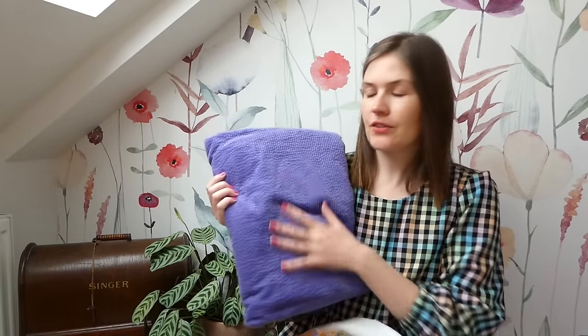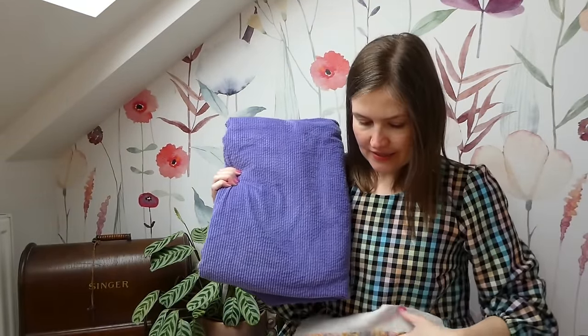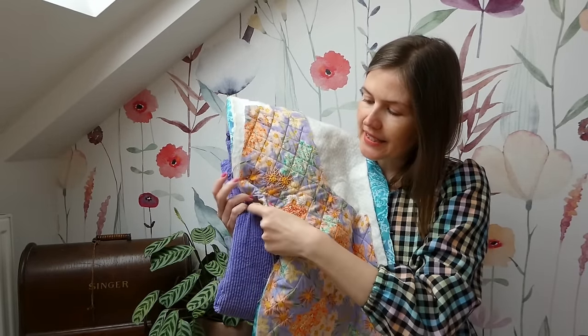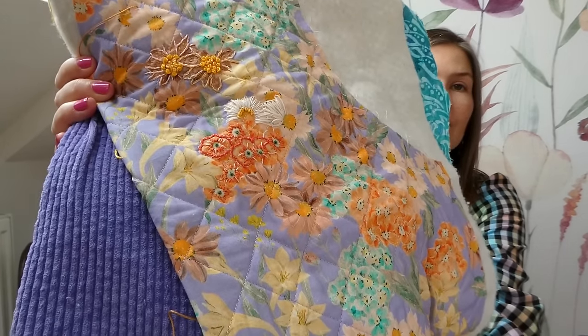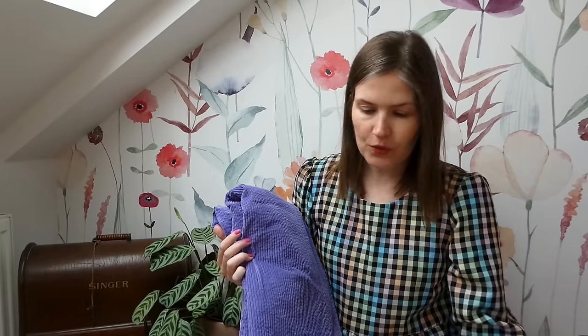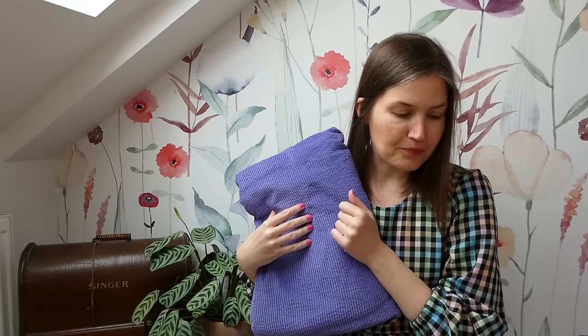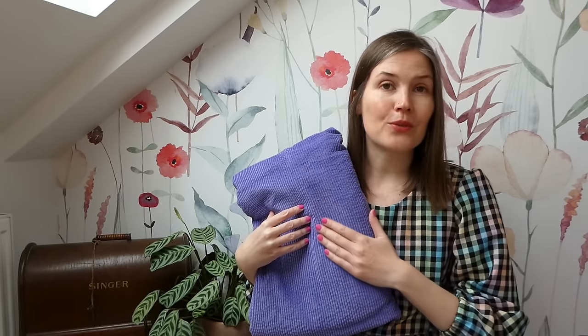I had the idea to back the waistcoat with the gorgeous Pigeon Wishes lilac corduroy fabric I got at the Knitting and Stitching Show, making the waistcoat reversible — the Mood Fabrics on one side and the lilac corduroy on the other. I think they go really nicely together. However, I also want to make the Thea trousers out of this corduroy, so I need to check there's enough. I think I bought two metres, so there might just be enough. I'll get the trousers cut out first and then see how much is left.